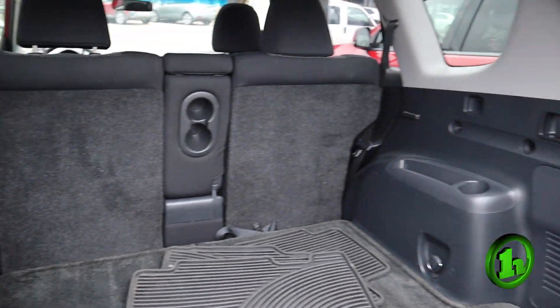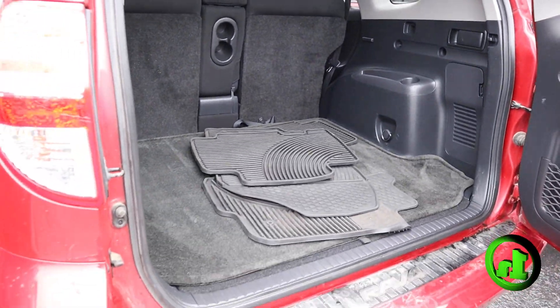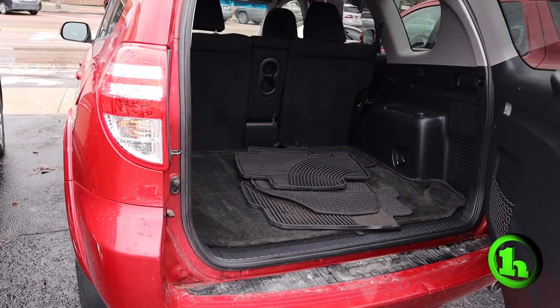Lots of room back here. It's got the all-weather mats in the back. Seats fold down, giving you even more room for storage.